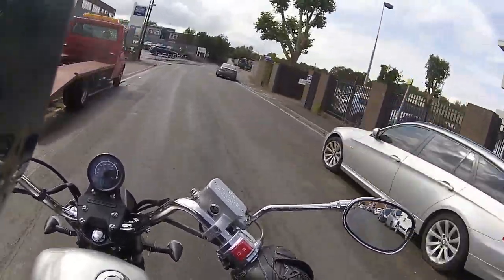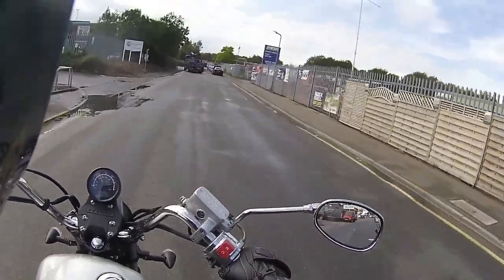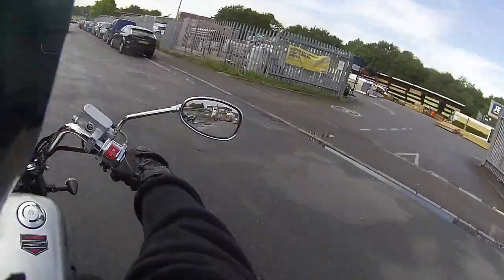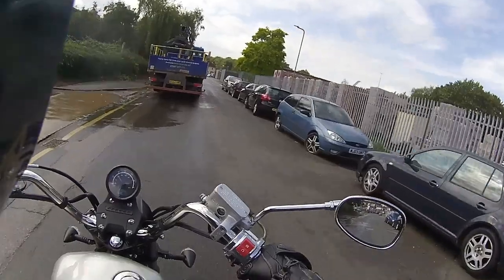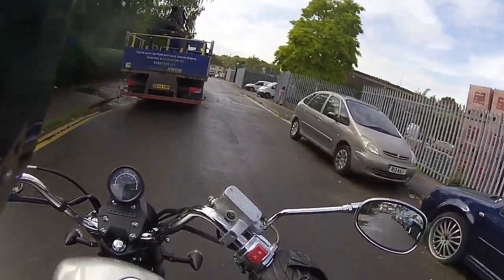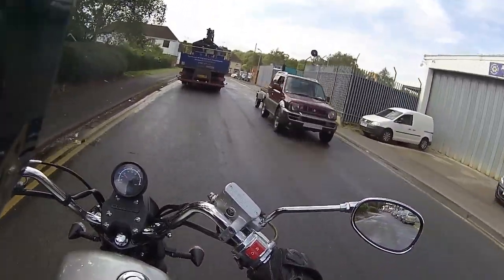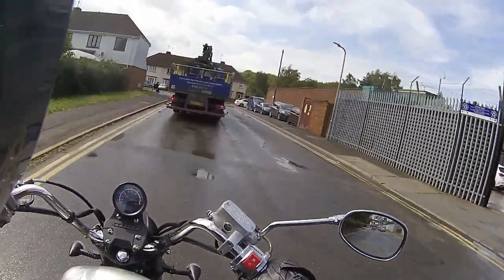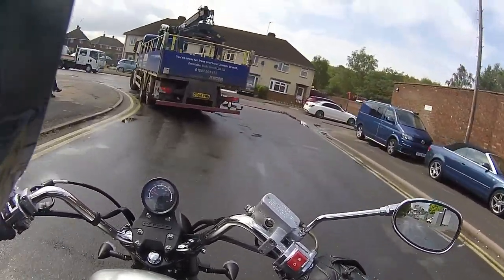Nice big wide bars on this, with the raised cruiser-style bars. Big wide mirrors out to the sides as well — just lovely mirrors on this. Nice easy access to all those instruments in front of you. A very big dial telling me exactly my speed — I do like that, a very good idea on this one.